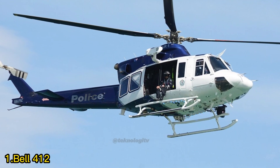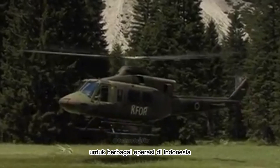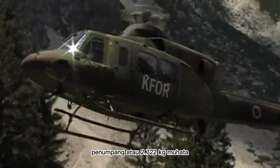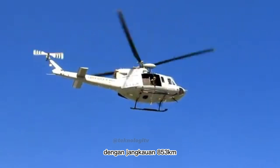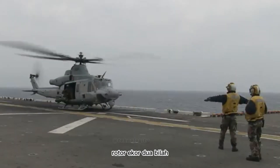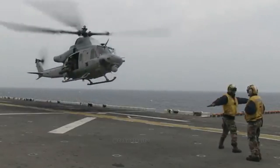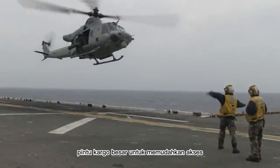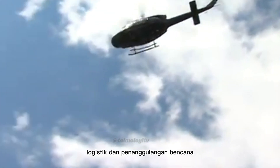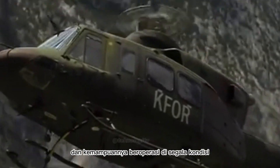Helikopter Latih Nomor 1: Bell 412. Helikopter angkut sedang multiguna Bell 412 menjadi pilihan handal untuk berbagai operasi di Indonesia dengan kemampuan angkut 14 penumpang atau 2.722 kg muatan. Kecepatannya mencapai 274 km per jam dengan jangkauan 853 km. Fitur utama: rotor utama 4 bilah, rotor ekor 2 bilah, badan pesawat aluminium, kaki pendaratan yang dapat ditarik, sistem avionik canggih, sistem pertahanan diri, kabin yang luas dan nyaman, serta pintu kargo besar. Bell 412 dapat digunakan untuk berbagai peran seperti angkut VIP, evakuasi medis, patroli, angkut logistik, dan penanggulangan bencana. Helikopter ini terkenal dengan keandalannya yang tinggi dan kemampuannya beroperasi di segala kondisi.